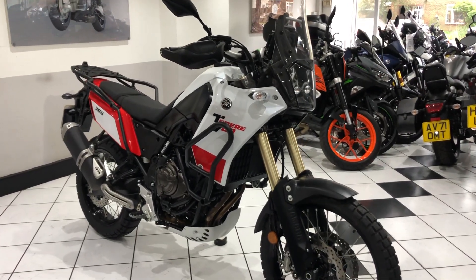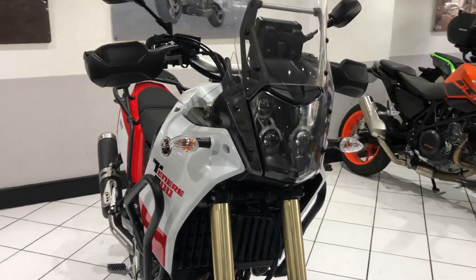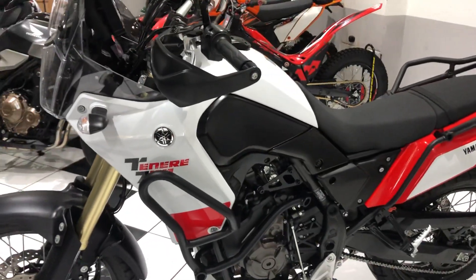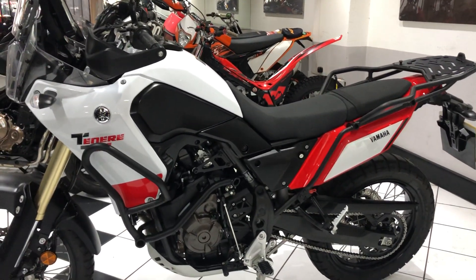Hi, I'm Paul from Motorbiking and this is our 2019 Yamaha Tenere 700. A beautiful example taken in part exchange, just over 5,000 miles covered, in a superb color scheme and a beautiful example.